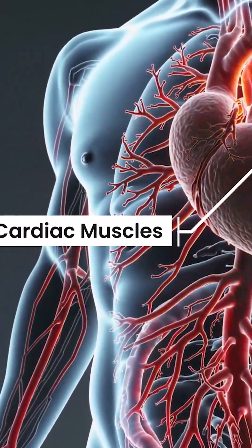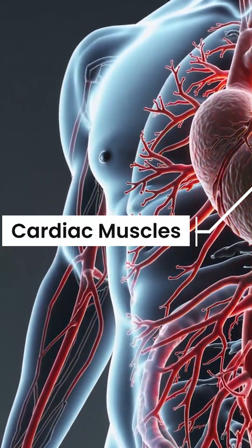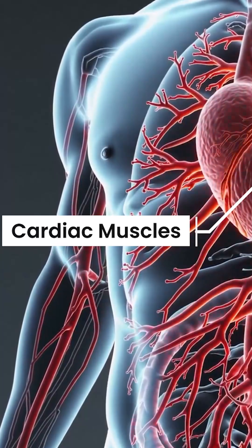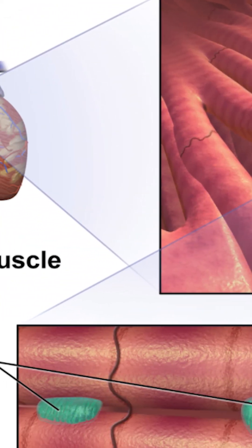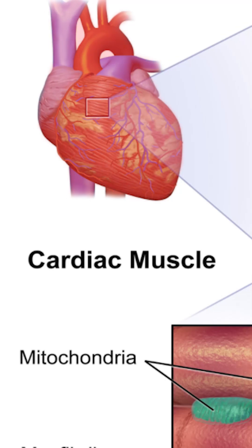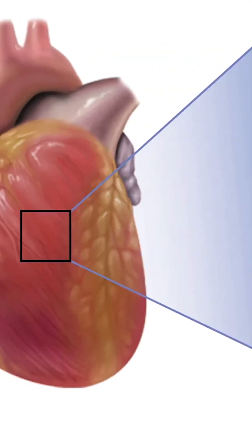Cardiac muscles are the muscles in your heart. You can't control them. They work all the time on their own to keep your heart beating and pumping blood. They also have stripes like skeletal muscles, but only one control center per cell. They connect very well so your heart can beat in a steady rhythm.